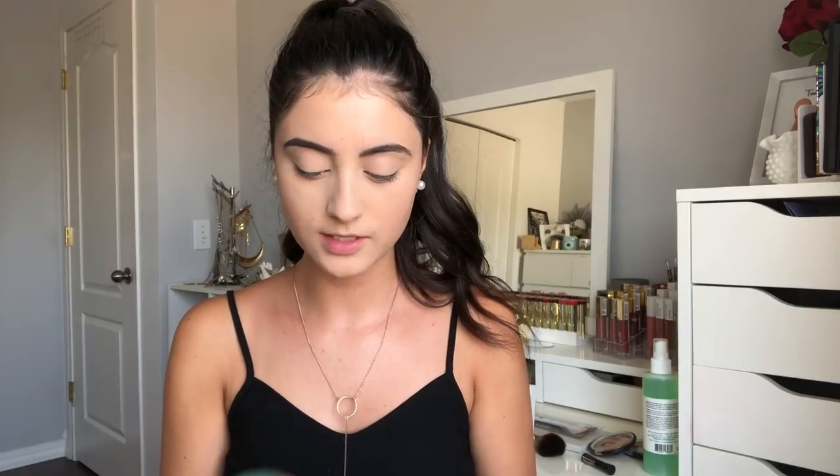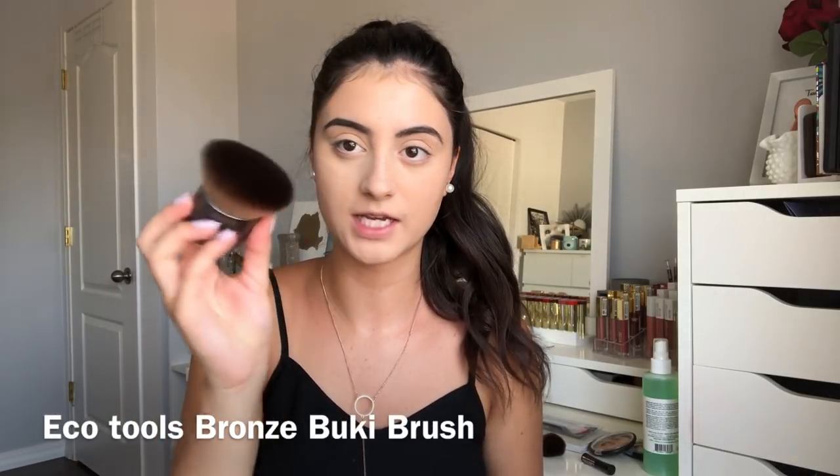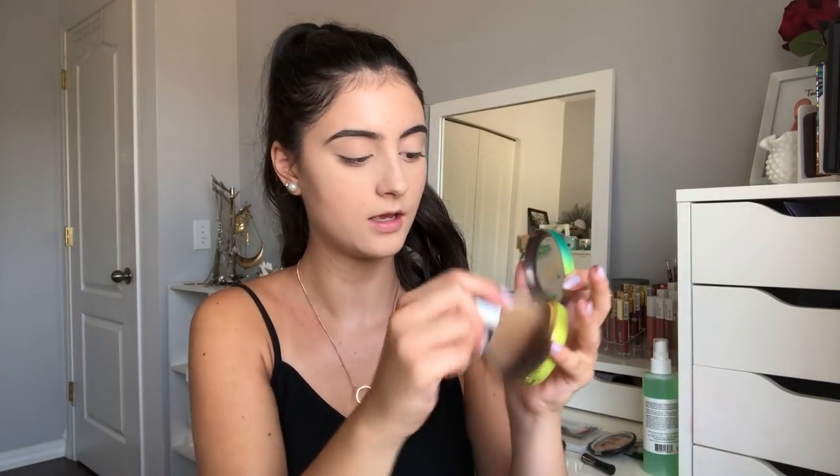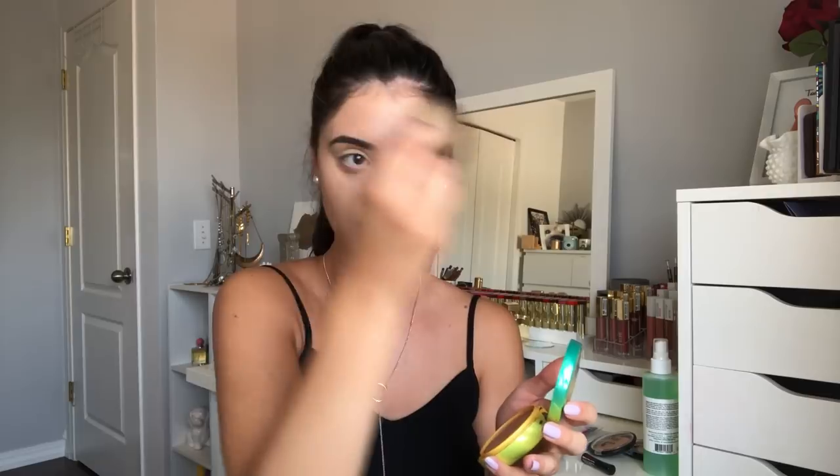Now it's time to bronze up the skin. I don't have a new bronzer to try out but I do have a new brush — I'm just going to use my Physicians Formula Butter Bronzer, which I love. But I have this EcoTools Bronze Buki brush — look how big it is! It's doing a kind of padding motion and the bristles are longer so it's not a super dense brush. I can go down the neck with it too. This is the biggest bronzer brush I've ever seen, but I kind of love it — it lets me do my bronzer super fast and easy. Definitely keeping this on my makeup desk, especially in summer for a quick bronze look.